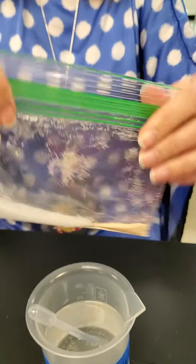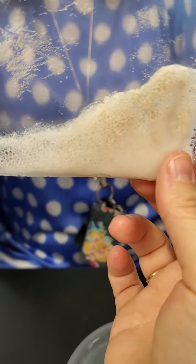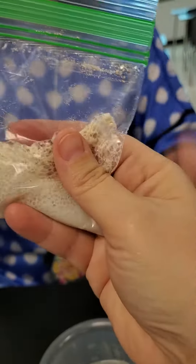So why are we wanting to seal it up? If we're sealing it up, then you can see these bubbles. That is our indicator that a gas is being produced. And if you had enough gas being produced, it would inflate the bag.